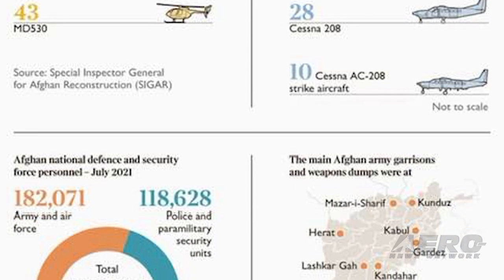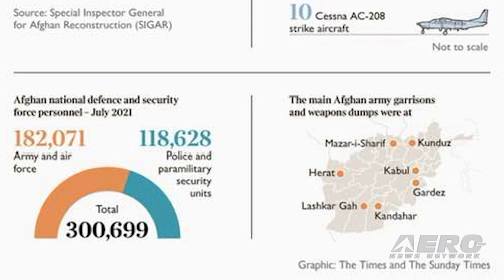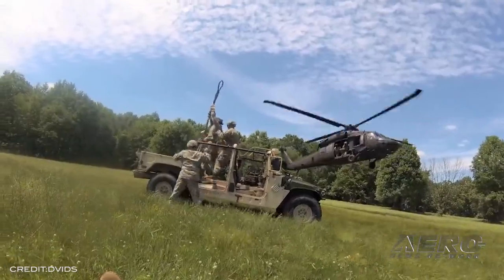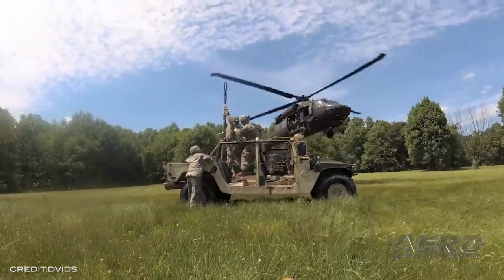The Taliban now has more Black Hawk helicopters than 85% of the countries in the world. But they don't just have weapons, he continues. They also have night vision goggles, body armor, and medical supplies.